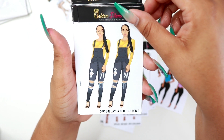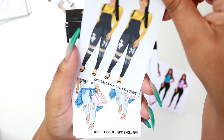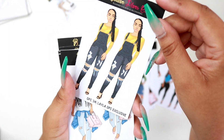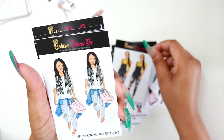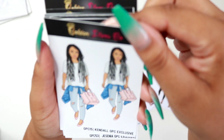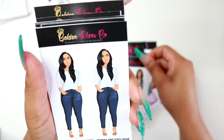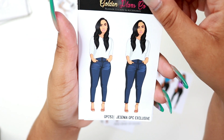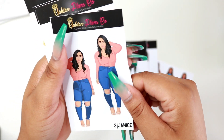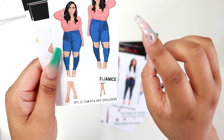This is Layla — she kind of looks like me a little bit. I want some overalls actually, and this is really cute. And then there's Kendall — she has dreadlocks, I think that's so pretty. And then there's Senia.